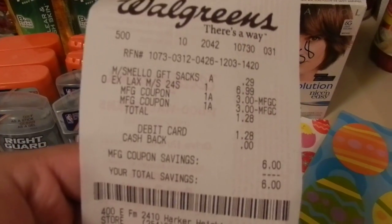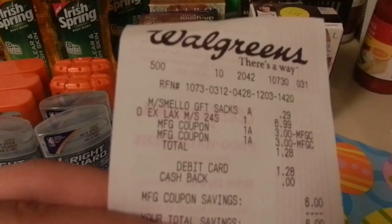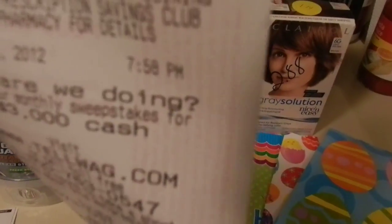I had $6 left in register rewards, so I had to get some laxatives for my girlfriend. I paid $1.28 for those, saving $6 there.